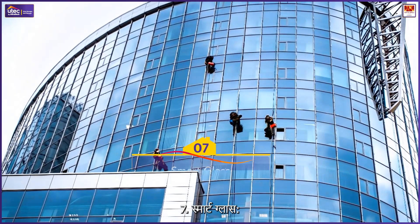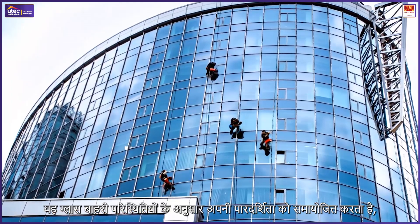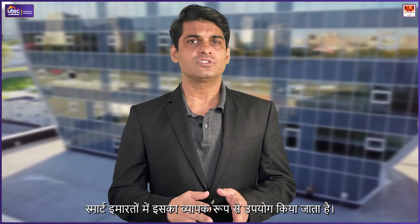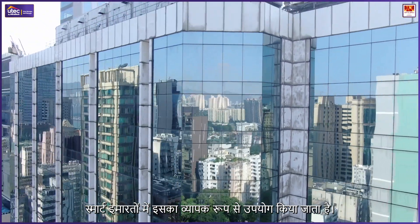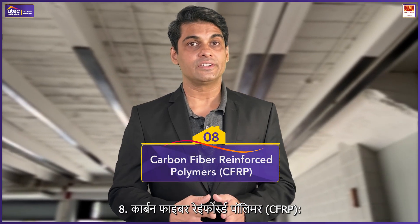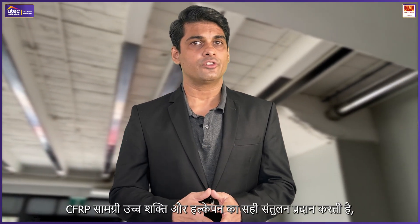Smart glass: Smart glass adjusts transparency based on external conditions, reducing heat absorption and optimizing lighting. Widely used in smart buildings, it improves energy efficiency and indoor comfort.